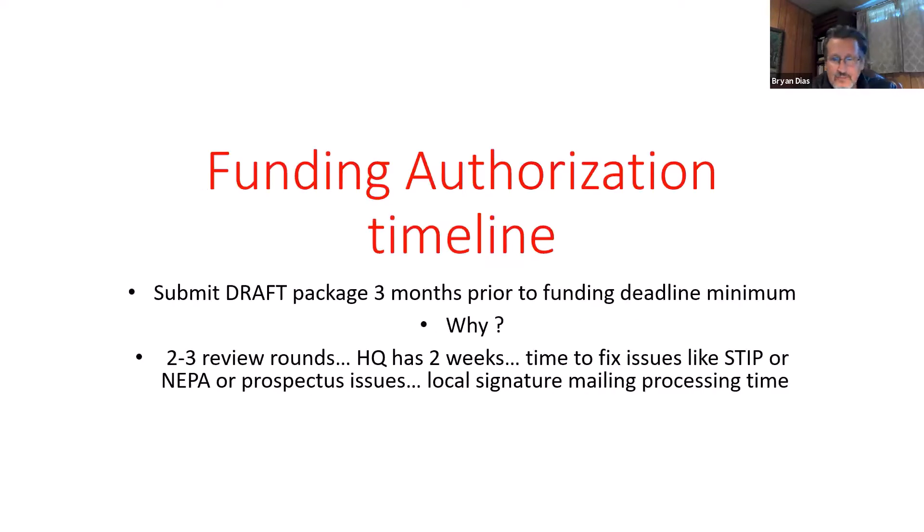One of the key things to remember when you've received federal funding is the federal funding authorization timeline. I've put this in red because if you remember one thing from this presentation, remember this: submit your draft funding package three months prior to any funding deadline that you have.